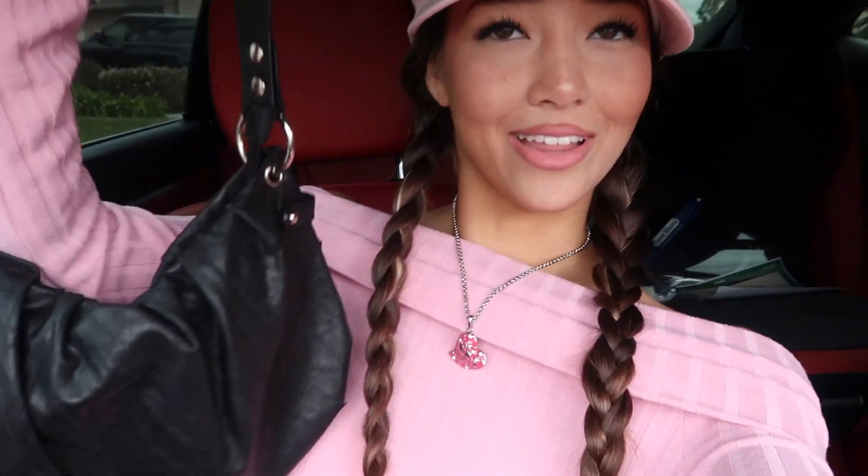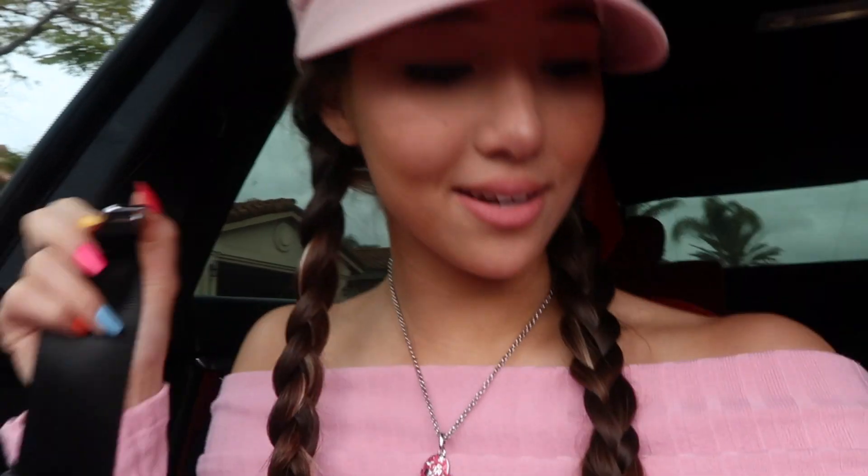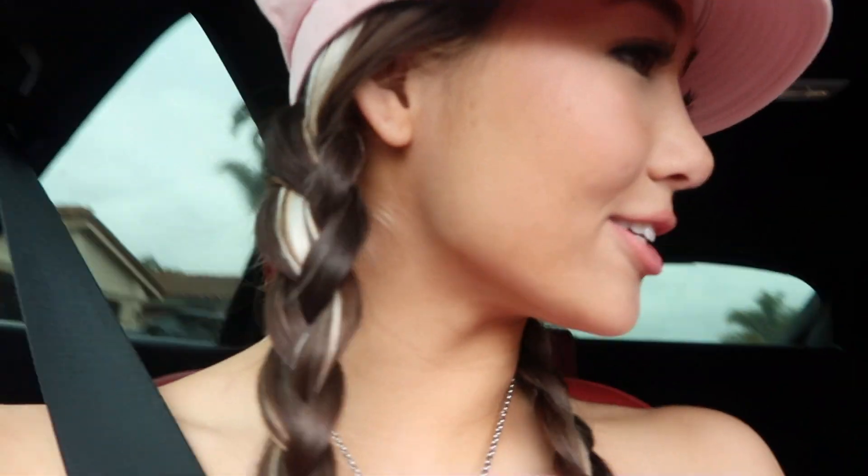I'm in an Uber right now. Look how cute this purse is — I thrifted it! The big rings just go so well. Oh my gosh, I forgot my jewelry — my hand's still naked. Matching nails though, they're so cute.